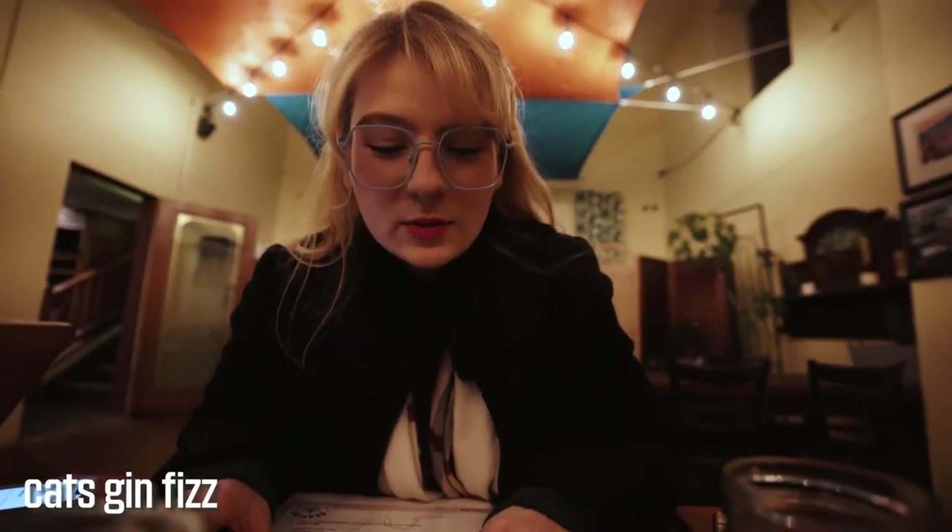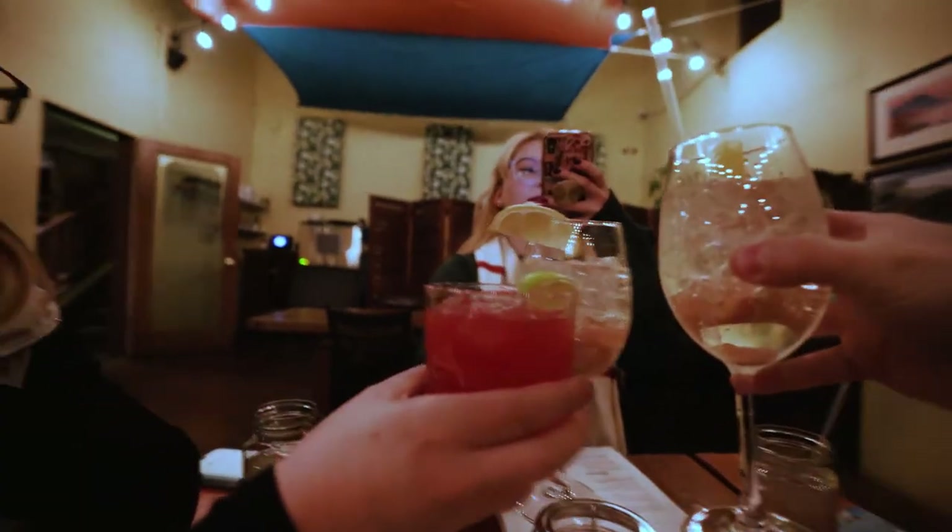I always try the signature cocktails wherever I go because they come up with something different. I'm looking at the Cat's Gin Fizz, which has Whistling Andy pear pink peppercorn gin — a local distillery — with elderflower liqueur, lemon, and soda. Elderflower liqueur is always my favorite; it's St. Germain. I love a little floral note, but not too much otherwise it tastes like soap.